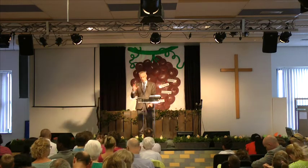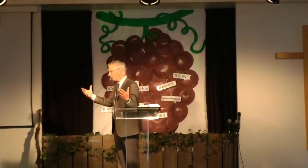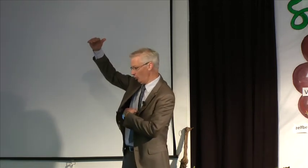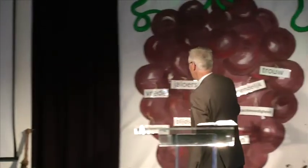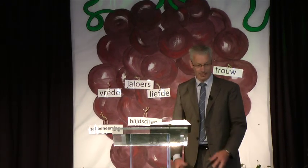Nou, daar willen we je graag bij helpen. Op de zondagsschool hebben we dat gedaan, maar straks ook in het jongerenwerk willen we jullie helpen, en alle andere kinderen. We willen je graag helpen om een volgeling van Jezus te zijn en vrucht te dragen voor Hem. Zodat je niet alleen maar een paar centimeter lichamelijk groter wordt, maar ook in je hart van binnen groeit in je relatie met Jezus. Verbonden aan de wijnstok. Jij mag de rank zijn en je mag veel vrucht dragen tot eer van onze God. Dat is Gods plan met jouw leven. Amen.